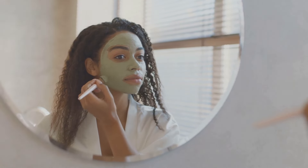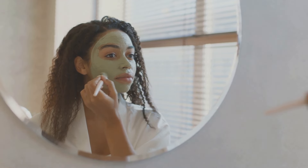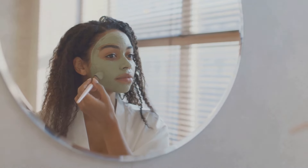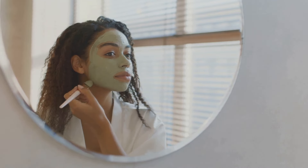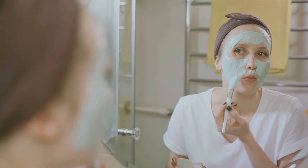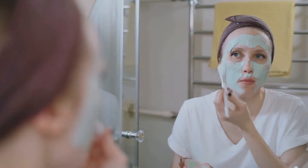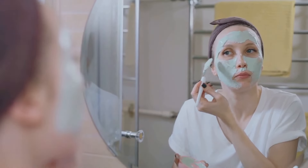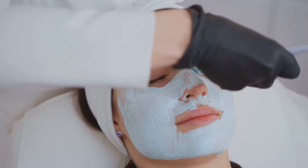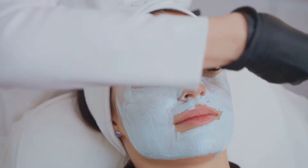Remember, skincare is not a one-time event. It's a journey that requires consistency and dedication. And the great thing about these DIY face masks is that they are cost-effective and natural, making them perfect for regular use. So why wait? Start pampering your skin today with these nourishing DIY face masks. You'll be surprised at the difference they can make. A consistent skincare routine is key to combat skin aging, so why not start now with these simple yet effective DIY face masks?